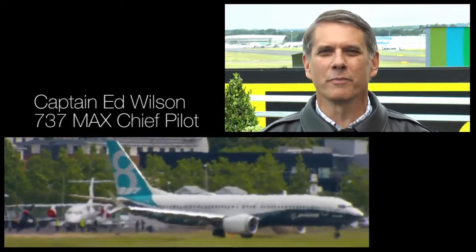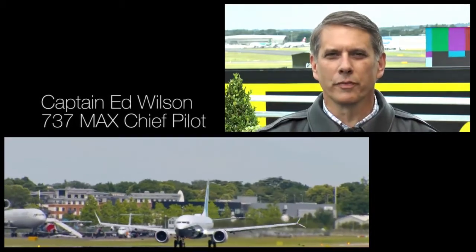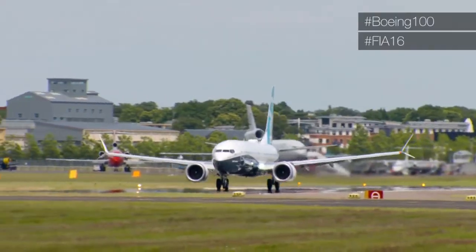Hi, I'm Captain Ed Wilson. I'm the chief pilot for the Boeing 737 MAX airplane, and I'm going to take you through the flying display we're going to have here at the Farnborough Air Show.